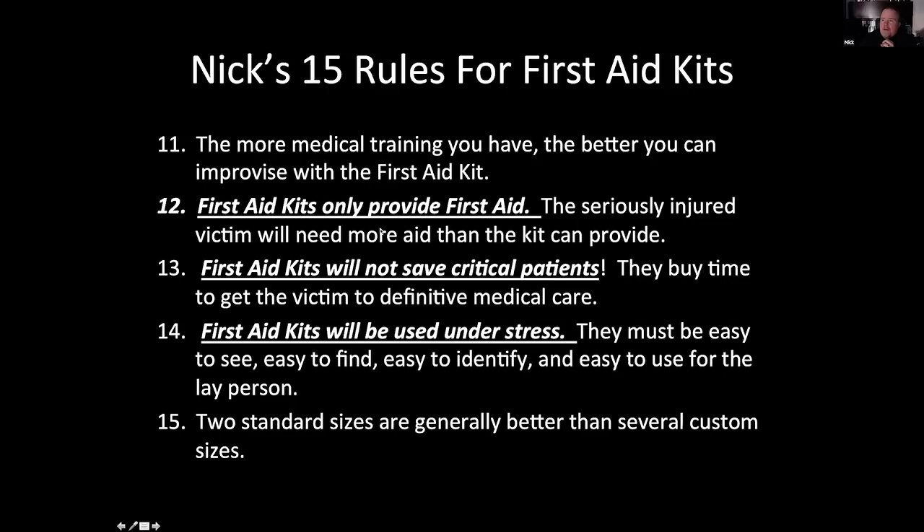People have to realize the first aid kit is just that — first aid. If a person is seriously injured, they're going to need more aid than that kit can provide. You're going to need to call 911 or get them to better care. The first aid kit will not save a critically ill or injured patient — what it will do is buy you time to get the ambulance there and then get to the hospital for definitive care. If I have a major arterial bleed in my arm, that first aid kit won't save my life, but it will stop the bleeding so I can get to the hospital so the doctor can save me. I used to tell my students: paramedics do not save lives — we prolong death. Doctors save lives. That's exactly what a first aid kit does in a severe life-threatening situation.